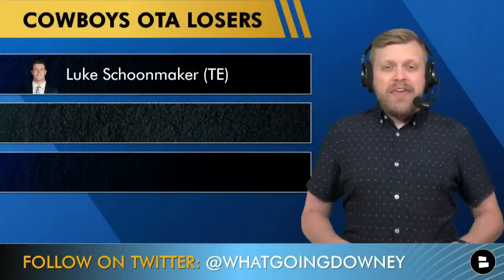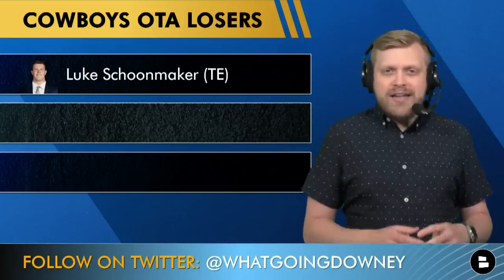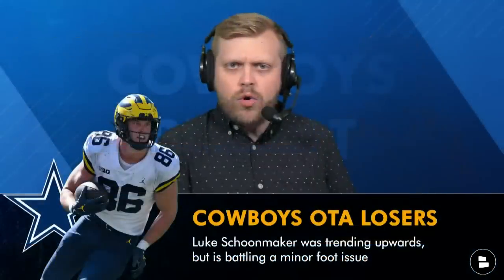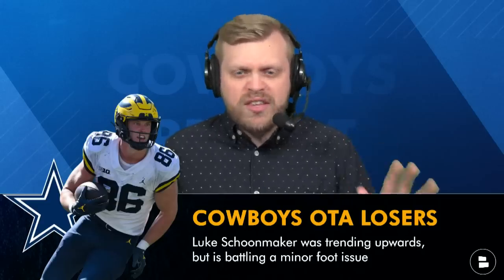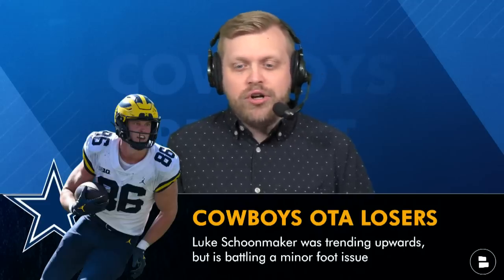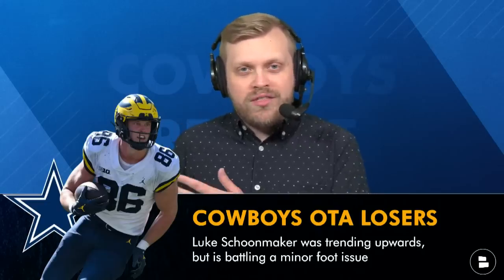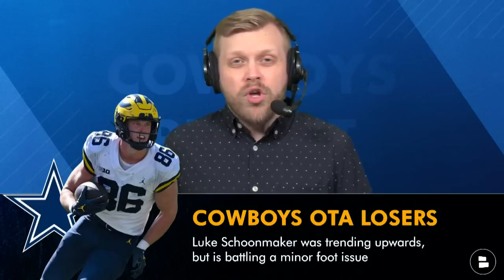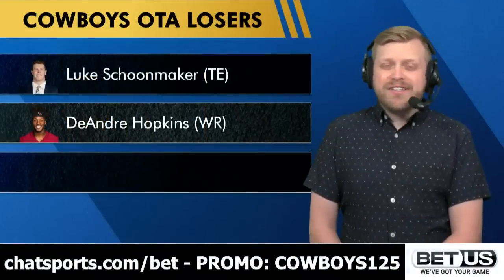OTA losers now. Luke Schoonmaker would have been on the winners list, but he has a plantar fascia foot issue and is currently in a boot. I'm not sure how much he'll do at minicamp, but I think he'll be good for training camp. The Cowboys were still giving him big-time reps on the veteran side of the field, alongside Ferguson, Hendershot, and McEwen, so his standing in the tight end room appears solid — hopefully continues once he's 100%.